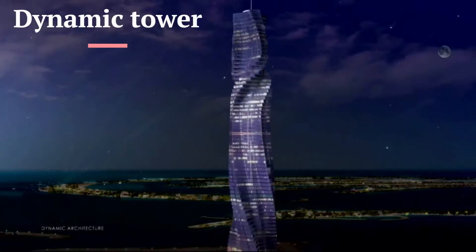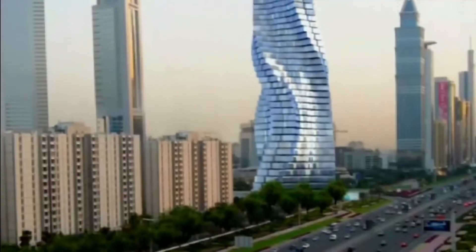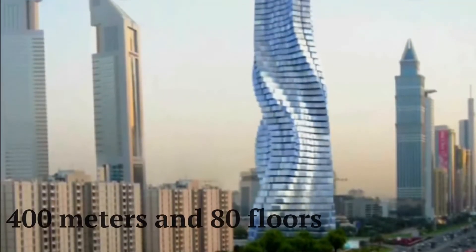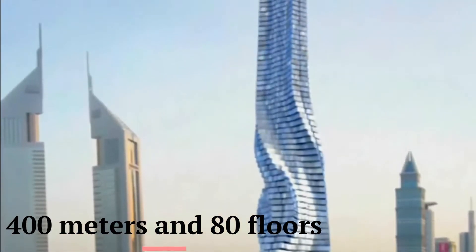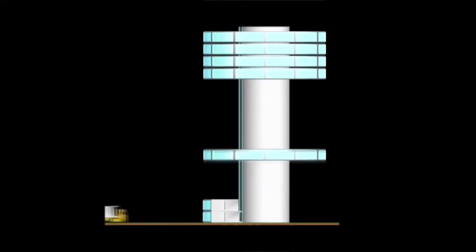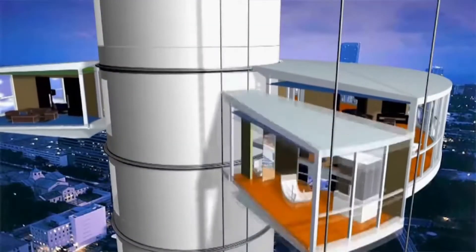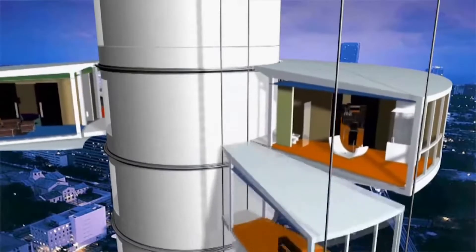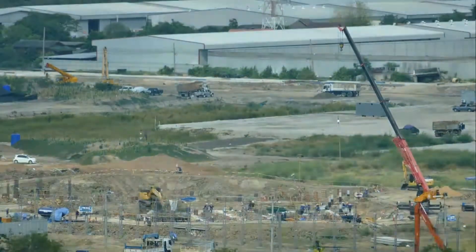Dynamic Tower was the first attempt to realize such a marvel. Also known as the Rotating Tower, the skyscraper was supposed to be a 420-meter, 80-floor moving building. It was proposed as the world's first prefabricated skyscraper with 40 factory-built modules for each floor. According to the architect David Fisher, he said that 90 percent of the tower could be built in a factory and shipped to the construction site.